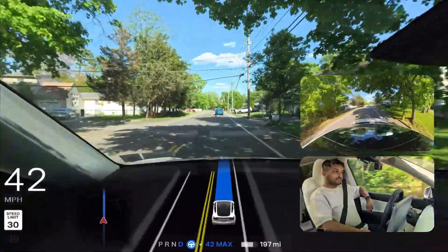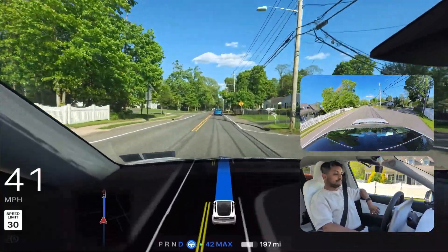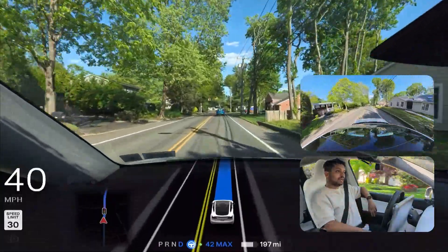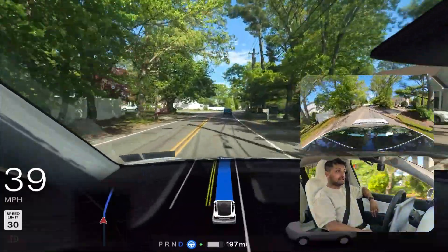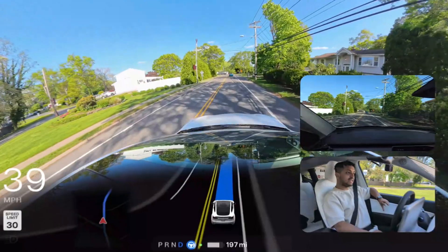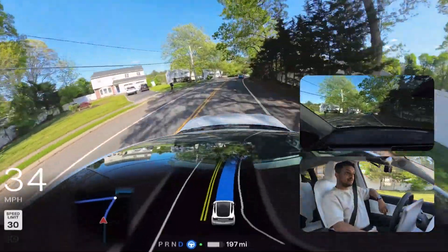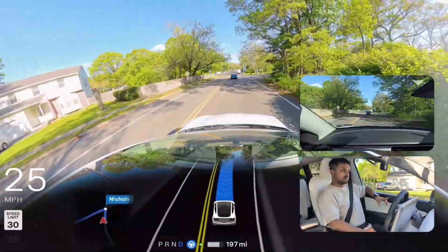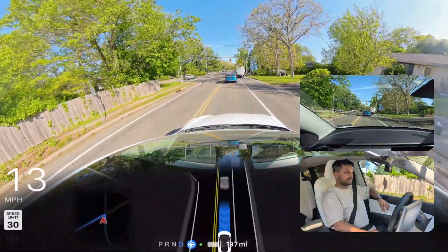We're just four minutes away from our destination. Very good job overall — aside from that small mistake where the car was driving a little bit on the shoulder and then fixed itself. We're going to make a left turn and see how Tesla FSD handles it, because it's a critical left turn: there's a narrow road, a red light, and also a merging situation. But the car will probably make that left turn without any problem.